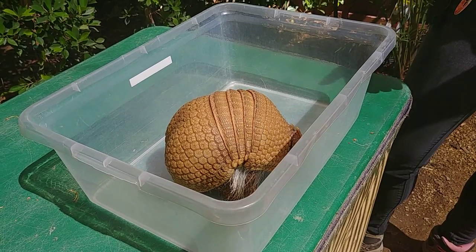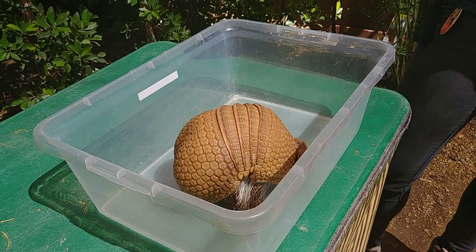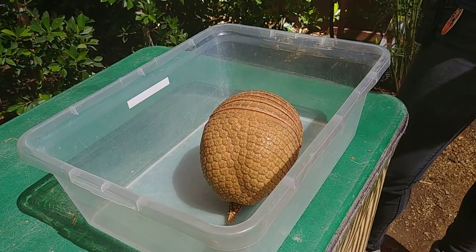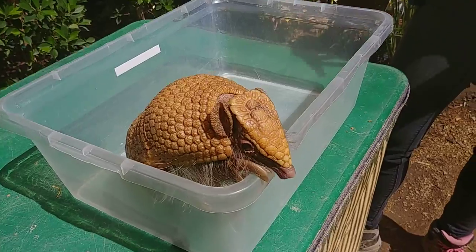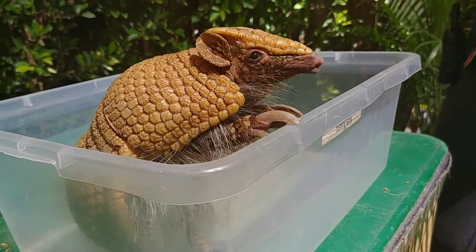So that's going to startle their predators as well. I mean, what predator is expecting what they're chasing after to jump straight up into the air rather than run away? So that'll make them hesitate and gives them a chance to run away.